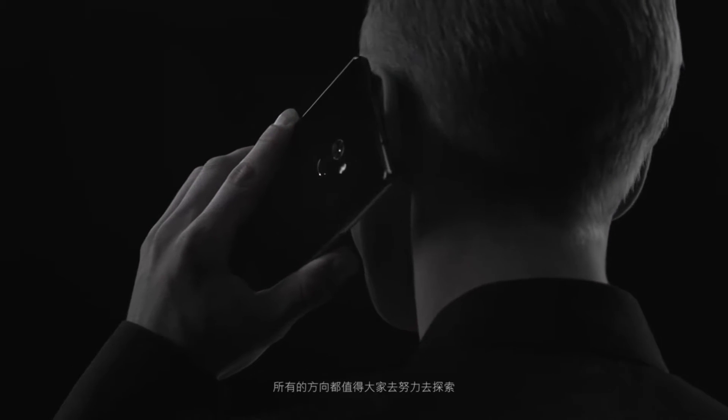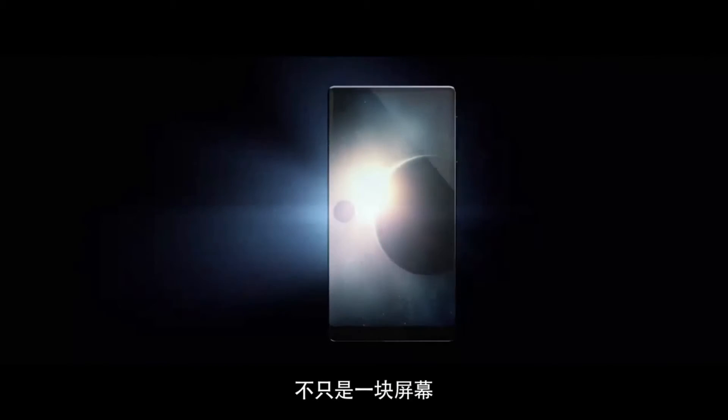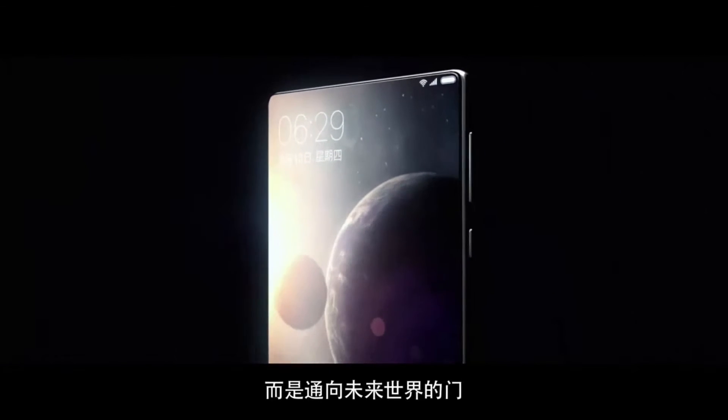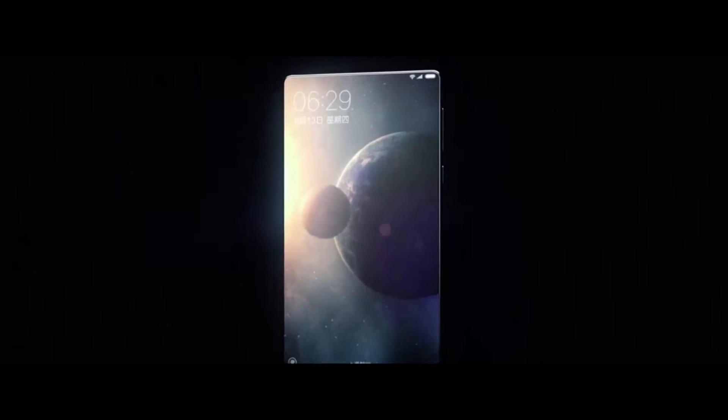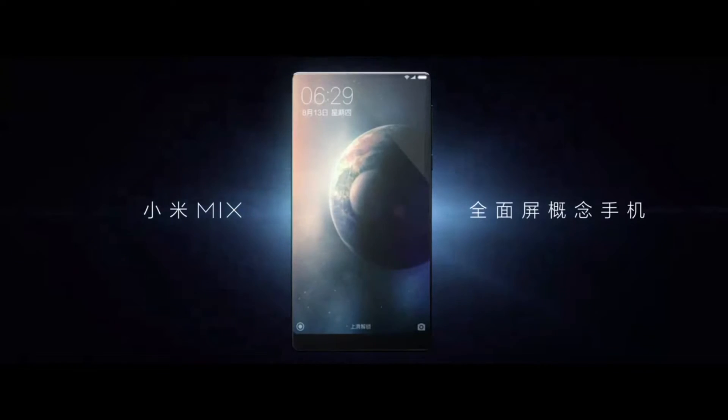It actually has a 91% screen-to-body ratio — almost the entire surface is a screen. I dare say that this is as close to a bezel-less phone as we can get this year.